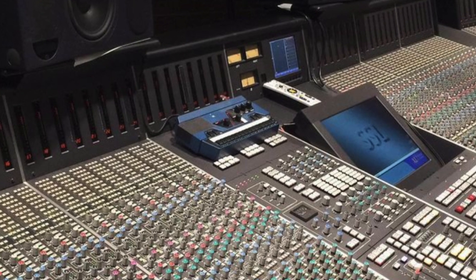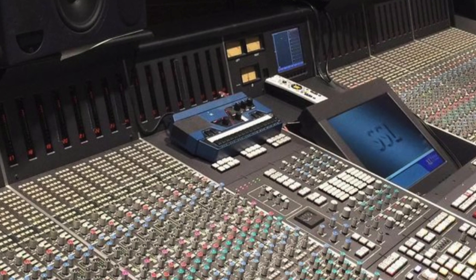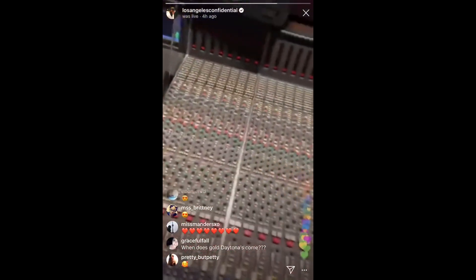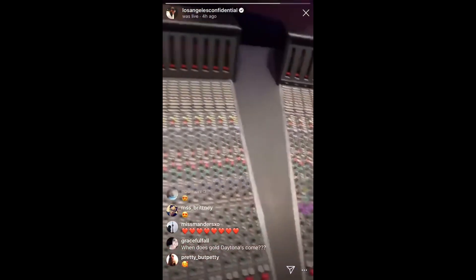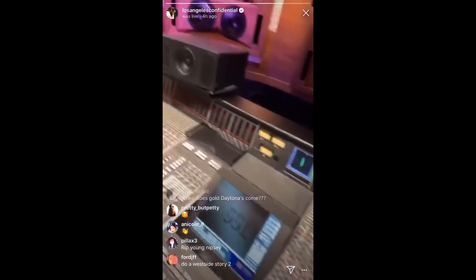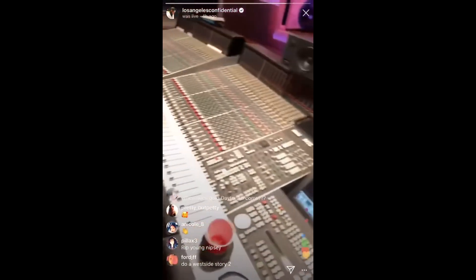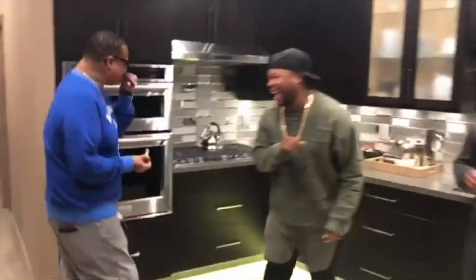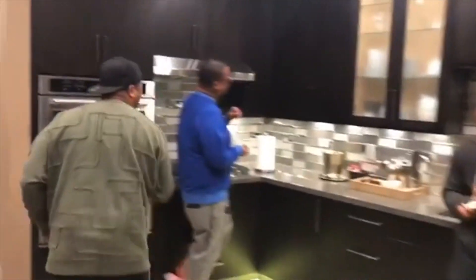With Dre's newfound fortune, he quickly replaced the SSL J consoles with the brand new SSL K. He would even redo the facility's B-rooms to bring them up to the same spec, and completely redo the kitchen and lounge areas of the studio, making it quite the luxurious spot.